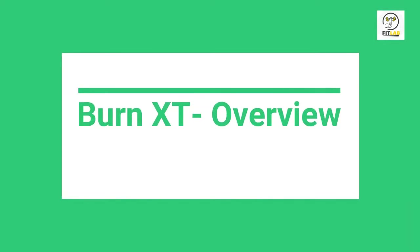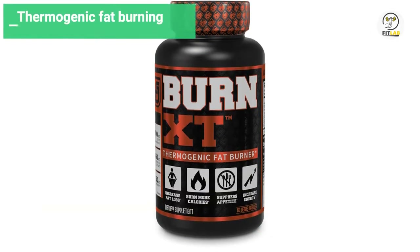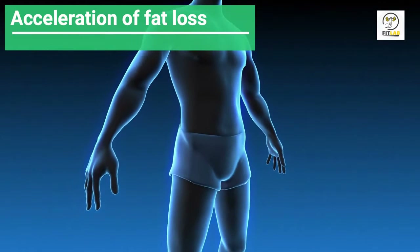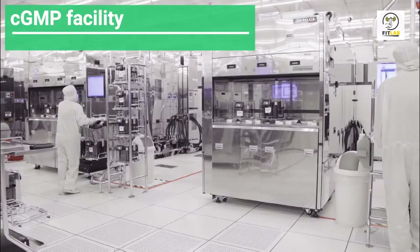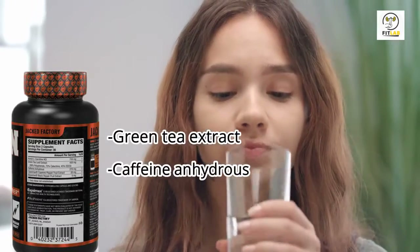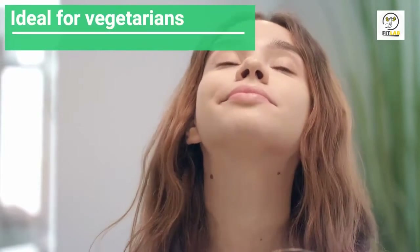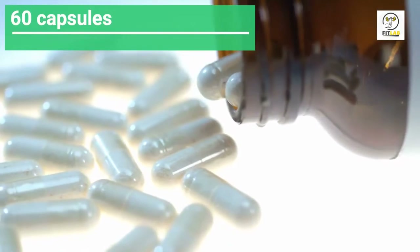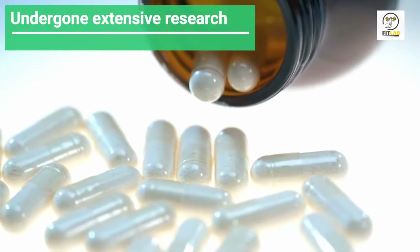Burn XT Overview: The Jacked Factory in the USA manufactures Burn XT as a thermogenic fat-burning supplement. It functions to burn calories, suppress appetite, and accelerate fat loss. According to the manufacturer, the product is made from a state-of-the-art CGMP facility. Some of the main ingredients include green tea extract and caffeine anhydrous. The supplement is available in capsule form, it's ideal for vegetarians, and each bottle contains 60 capsules. Most of the ingredients have undergone extensive research to ensure they are safe for consumption.